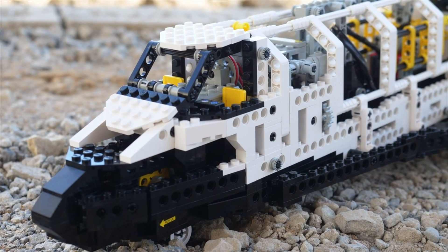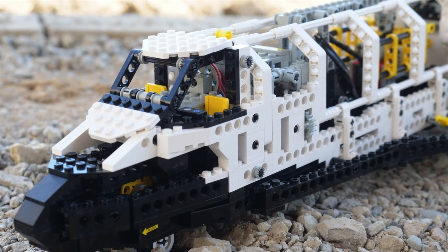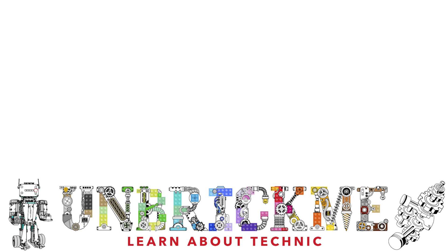Overall, the LEGO Technic space shuttle still stands the test of time to this day. If you'd like to see my review of the LEGO Technic space shuttle, click on the video right over here. And be sure to check out my video about why B models should return. This is UnbrickMe, and I'll see you in the next one.